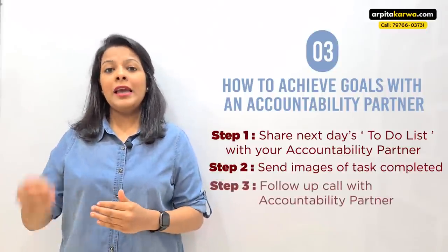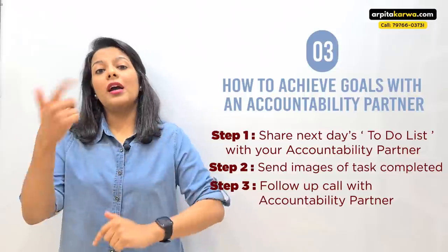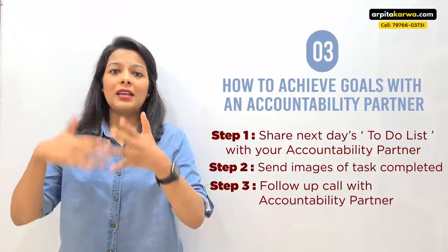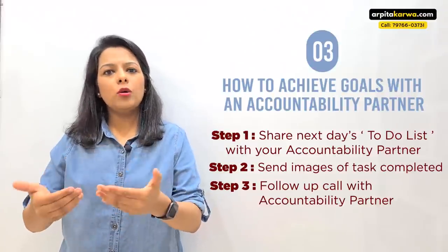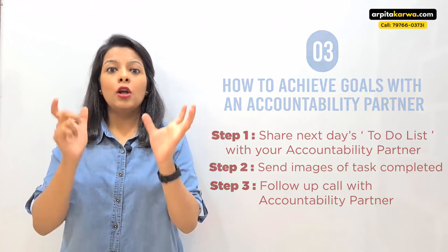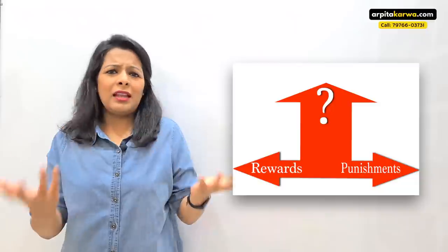Step three: every night around 8 or 9 o'clock, when you call it a day, you or your accountability partner calls for a follow-up — what tasks did you complete, what did you not complete, and why? Sometimes we overestimate or underestimate the time required for a task, but over a week you'll understand how much time each task needs and be able to stick to deadlines. You can also agree on a penalty for not finishing tasks — like missing a favorite TV show — or a reward, like having dessert if you complete everything on your to-do list.